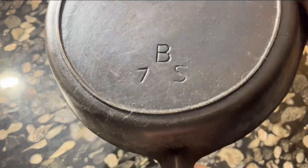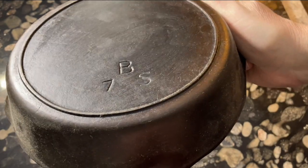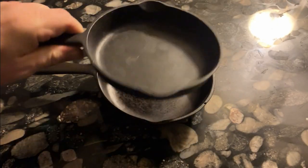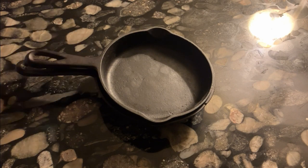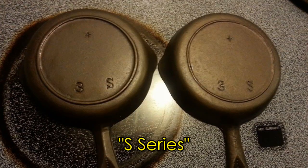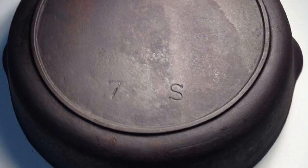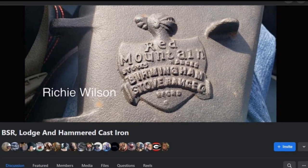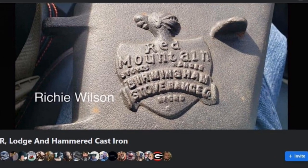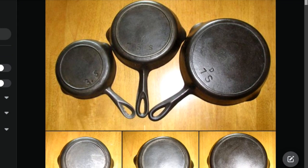Also during this time, BSNR produced a series of pans that were marked with an S, and they were very slightly smaller in size than their standard cast iron skillets. BSNR collectors today identify this as the S series of pans, and it's thought they were made from the 1930s to the 1940s. The S series was identified by BSNR collectors on Facebook, and without their observations, we wouldn't have known the S series existed at all.